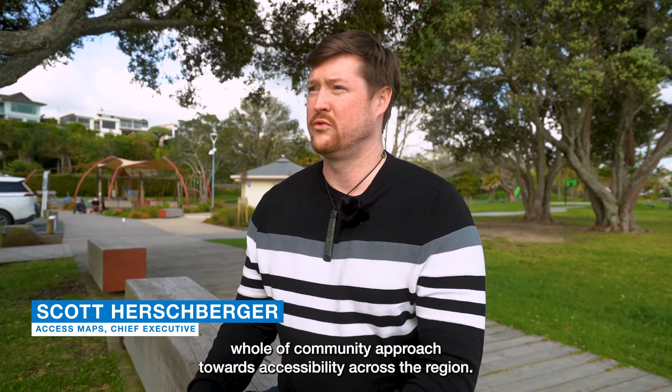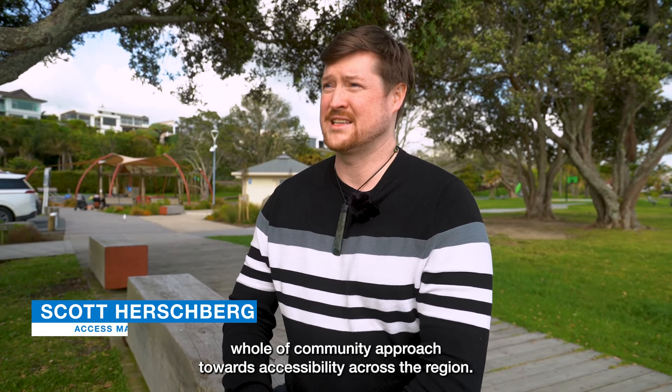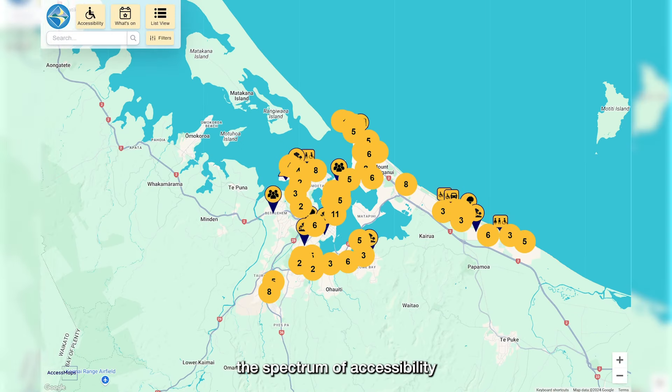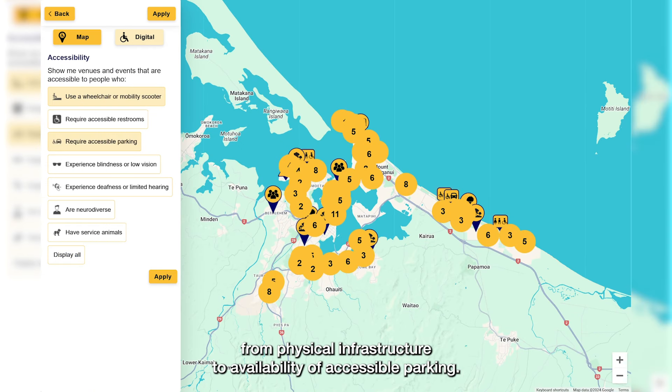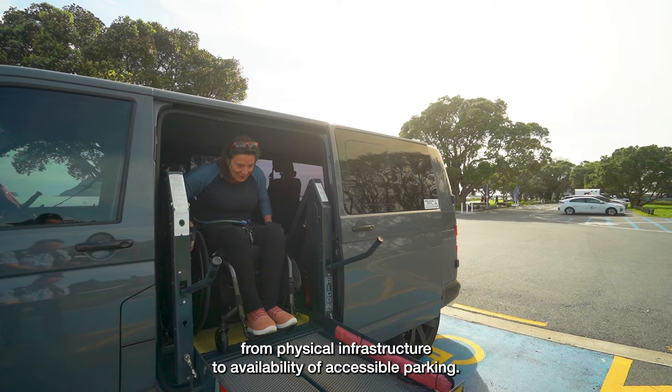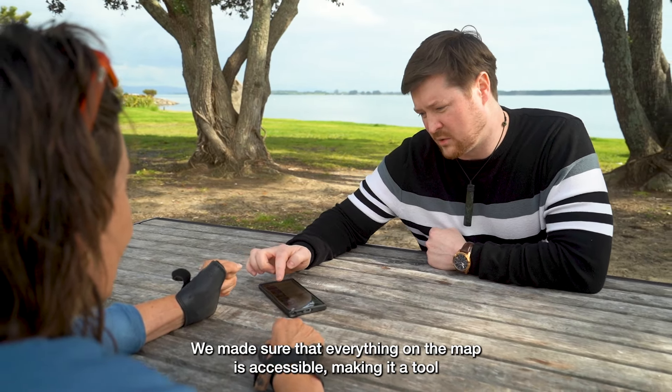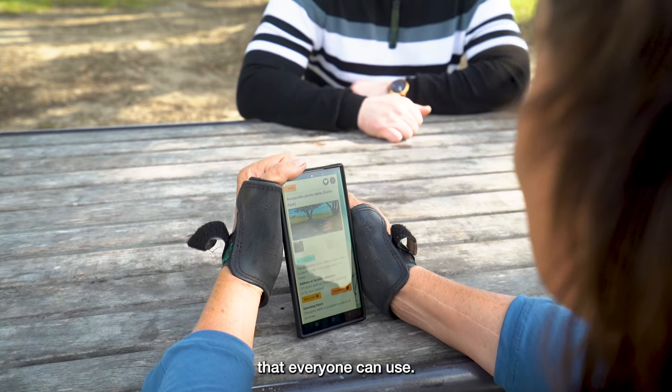The Access Map is a whole-of-community approach towards accessibility across the region. Pretty much everything that you would need to know across the spectrum of accessibility — from physical infrastructure to availability of accessible parking — it's extremely easy to use. We made sure that everything on the map is accessible, making it a tool that everyone can use.